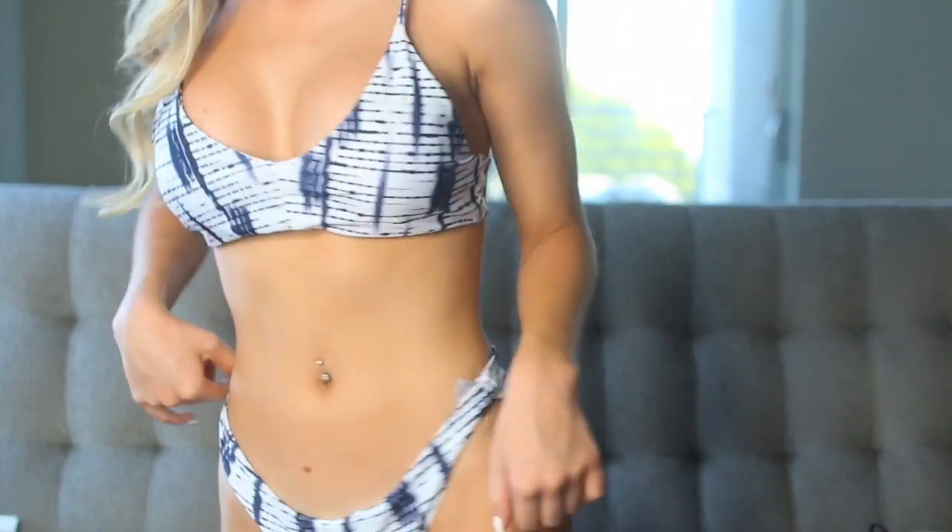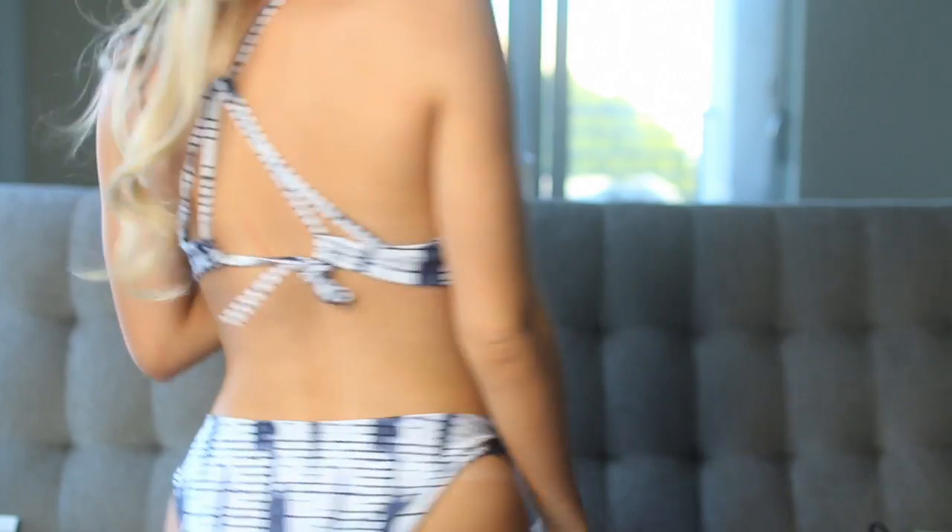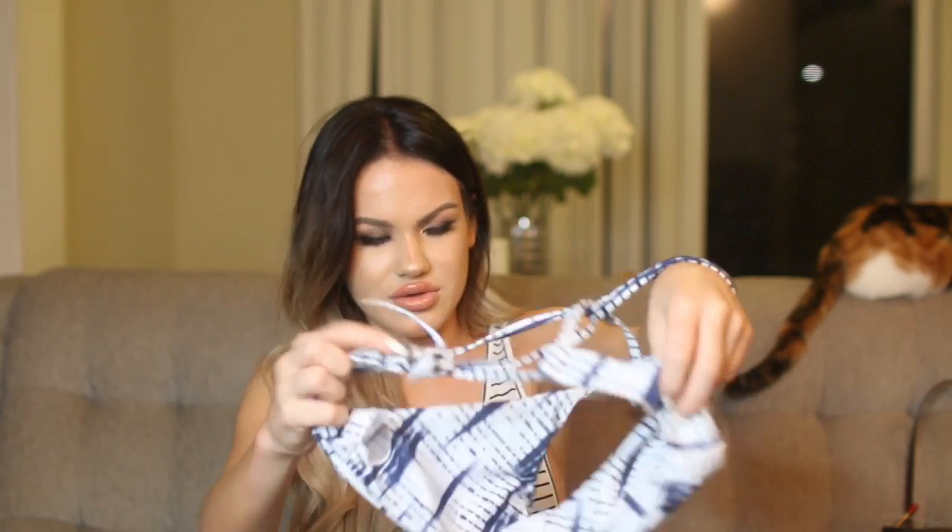The first swimsuit I got is this one. This one is really really cute — it's one of my favorites. It's navy and white and it has a really cool back, almost like those Lululemon sports bras. It does have cups. Every swimsuit I ordered I got in a size medium. I'd suggest ordering a medium if you're about my size, as Asian sizing runs smaller.